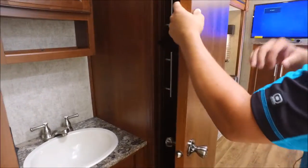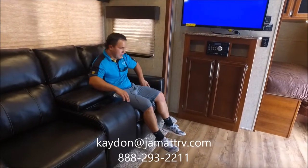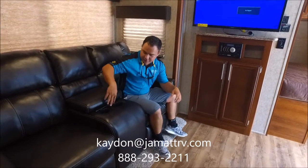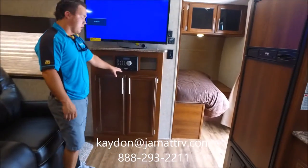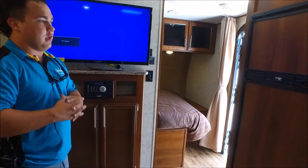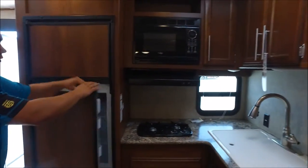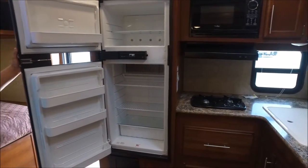Coming on into the living area — I really like this a lot. This slide opens it up in here and gives you a place to lounge, watch TV, and relax. You do have cup holders and storage here as well. AM/FM radio, CD player — all built in one. Nice quality Summit TV. Over here you do have the electric and gas refrigerator, really good size. You're not going to have to make a lot of trips to the grocery store — you can fit all your goods in there.